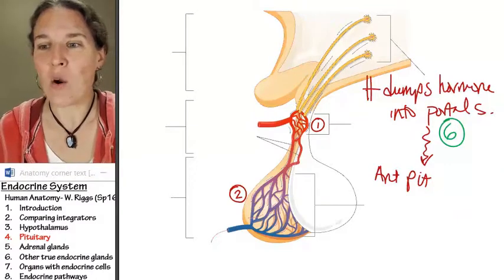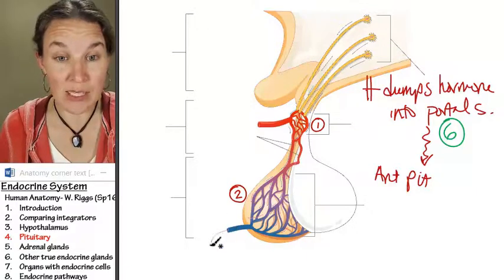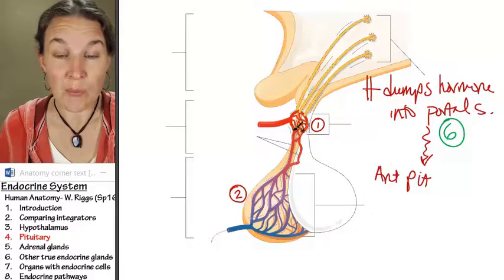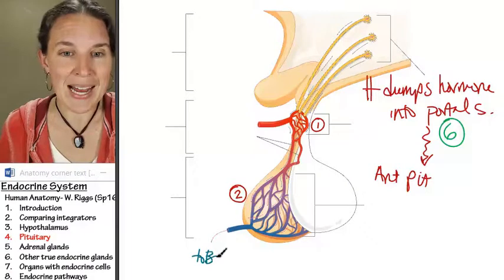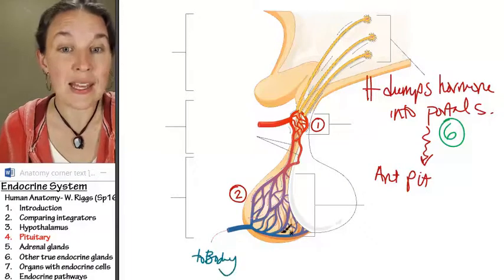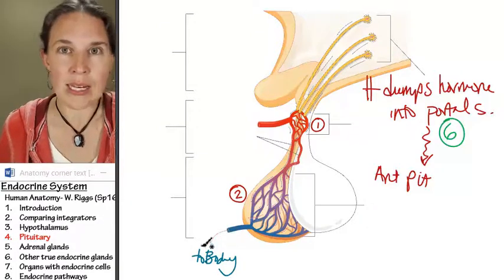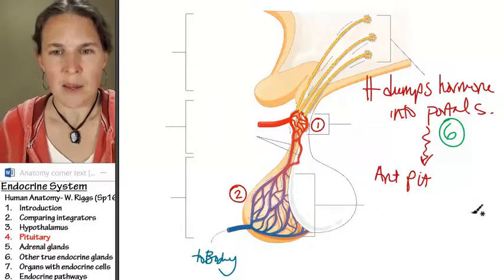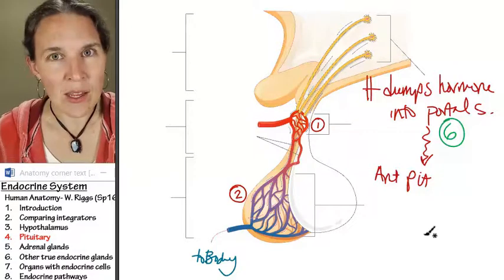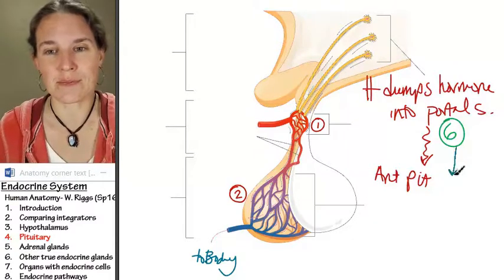Guess how many hormones the anterior pituitary can release into the rest of the blood supply? Here's capillary bed number one, capillary bed number two — to the body. So once the anterior pituitary dumps its hormones into the capillary bed, all that blood heads out to the body, and anybody with a receptor for the hormone is going to be affected. Guess how many hormones the anterior pituitary sends out into the body? Six.